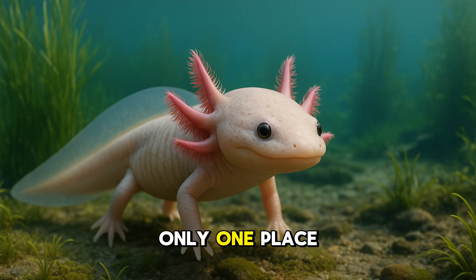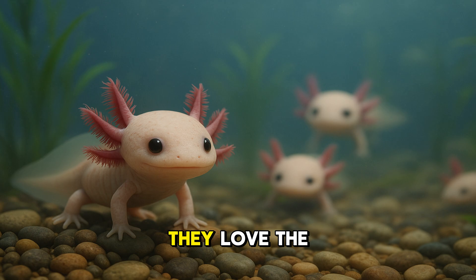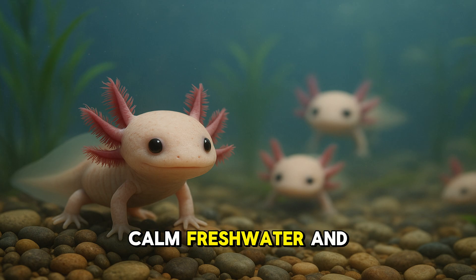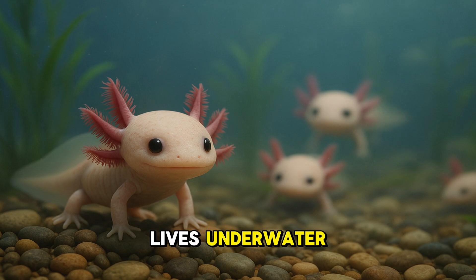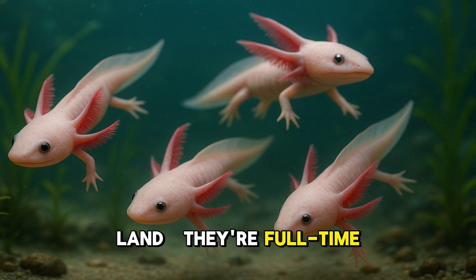Axolotls come from only one place in the whole wide world: the lakes and canals of Mexico. Especially Lake Xochimilco. They love the cool, calm freshwater and spend their whole lives underwater. You won't find axolotls crawling on land. They're full-time swimmers.